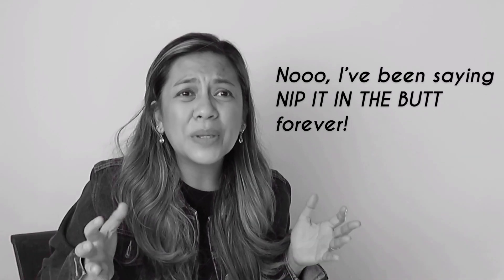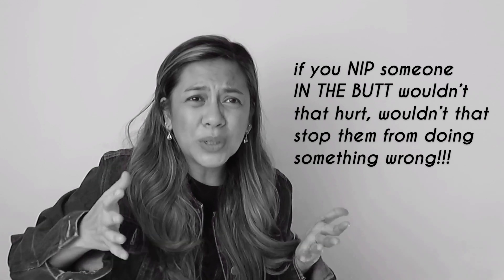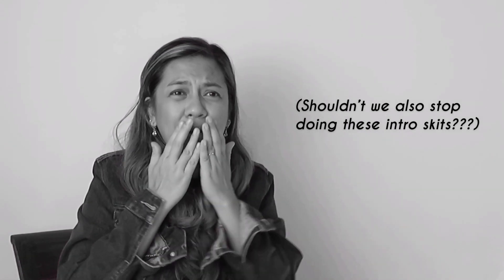No! I've been saying nip it in the butt forever, because I thought, you know, if you nip someone in the butt, wouldn't that hurt? Wouldn't that stop them from doing something wrong? No! Oh, Karen, don't worry, you are not alone in this. There are so many people out there who have been saying common English expressions incorrectly. Don't be too hard on yourself. These expressions can sometimes be tricky, even for native speakers, especially if you're just repeating something you heard.